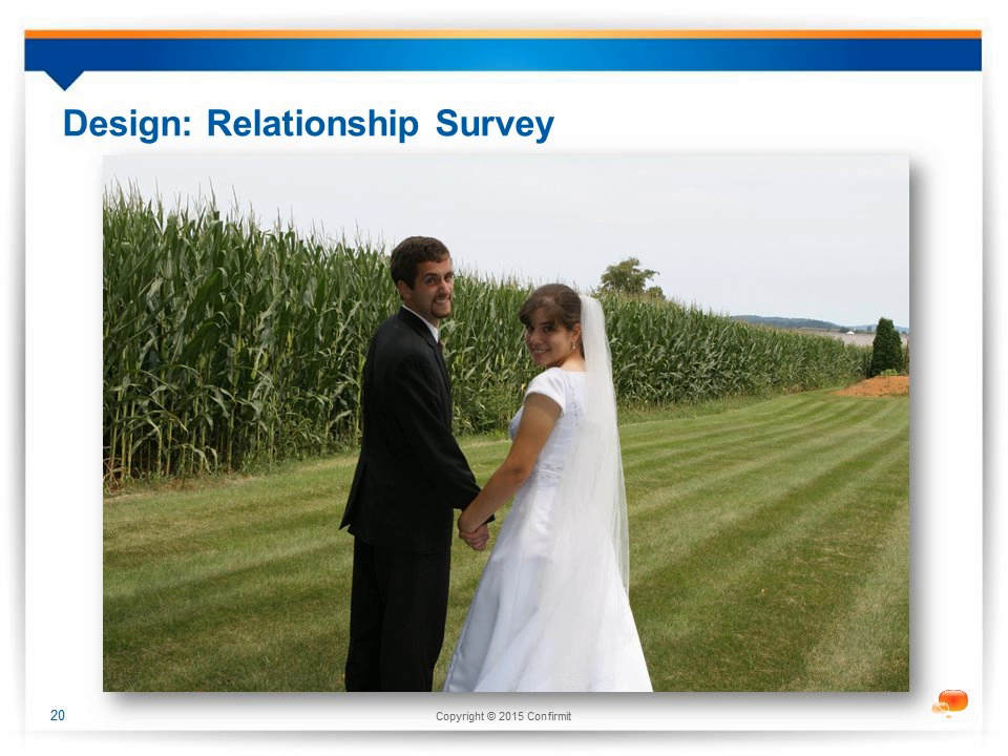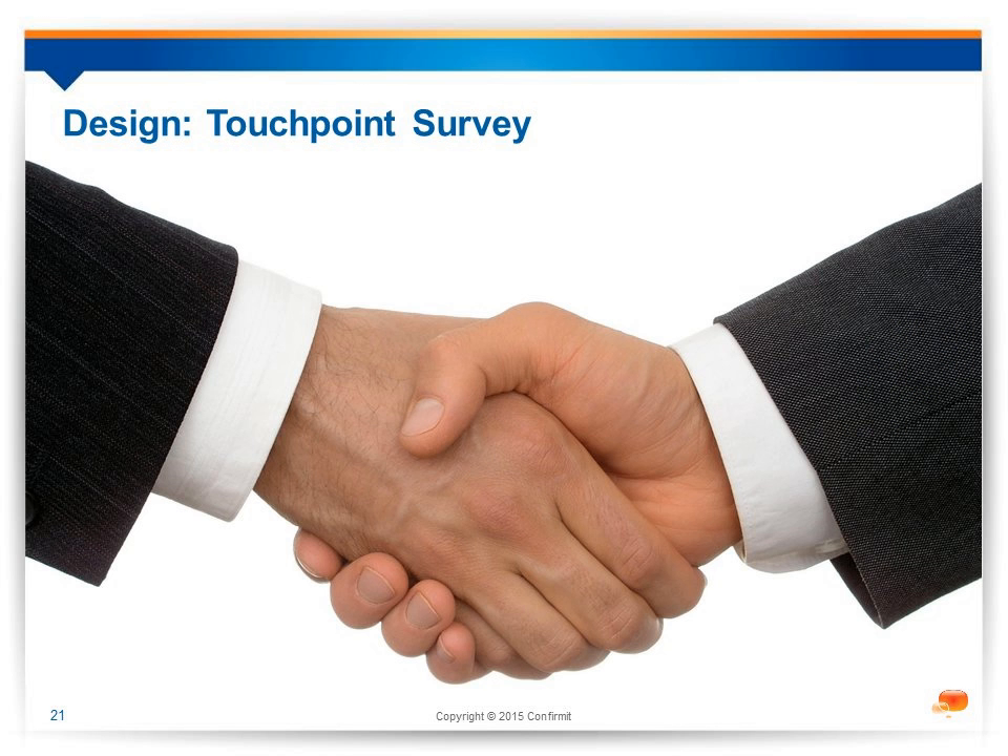Maybe you go into the branch and get a short transactional survey, or you make a mobile payment and a short transactional survey pops up. But this doesn't necessarily get us to the real relationship with the bank — what do they actually think about the bank as an organization? The relationship survey is an infrequent deep dive into how your customers really feel about you across all channels and all services. The trick, of course, is not to overwhelm them with questions. Touch point surveys are much shorter, very real interactions on a day-to-day basis, designed to get feedback in a quick, in-the-moment, unobtrusive way. This is where mobile really comes into its own.